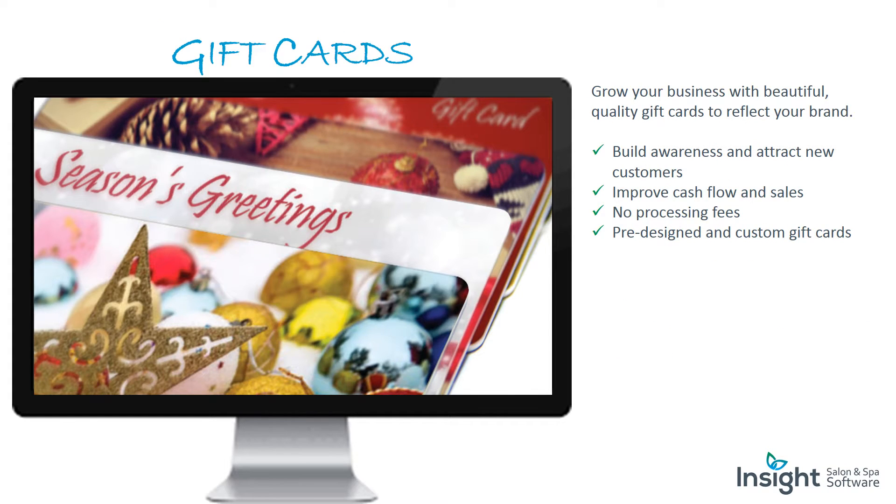Gift cards: grow your business with beautiful, quality gift cards to reflect your brand, build awareness, and attract new customers. Improve cash flow and sales. There are no processing fees, and you can choose from pre-designed or custom gift cards.